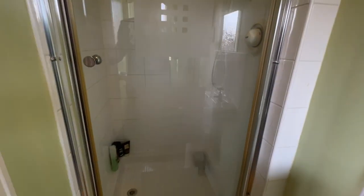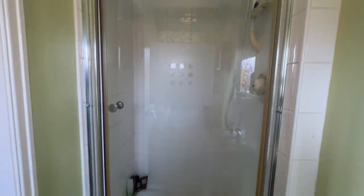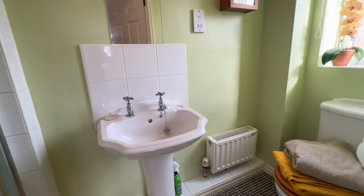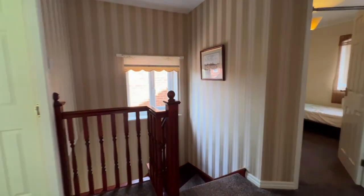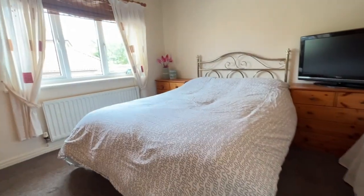The ensuite has a WC, pedestal wash hand basin, and then the shower enclosure — the shower cubicle just to the left hand side as you step in. It's a three-piece ensuite shower room complete with the radiator, which sometimes gets overlooked in ensuite bathrooms. The second bedroom is at the rear of the property.